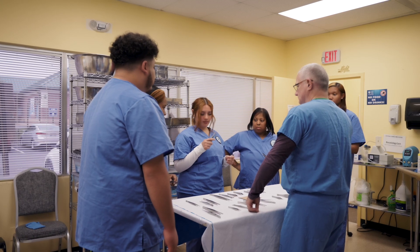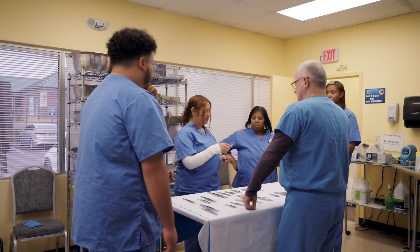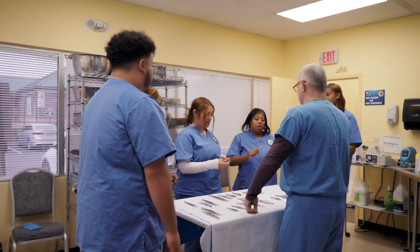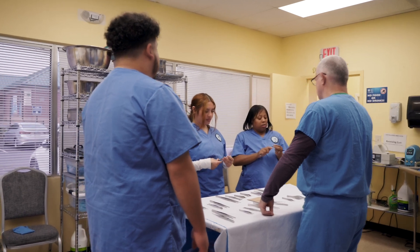We also have a full lab where we learn many of the instruments that you will be processing once you become a CRCST at a hospital. The hands-on surgical instrument work we go over here primarily has to do with four procedures.